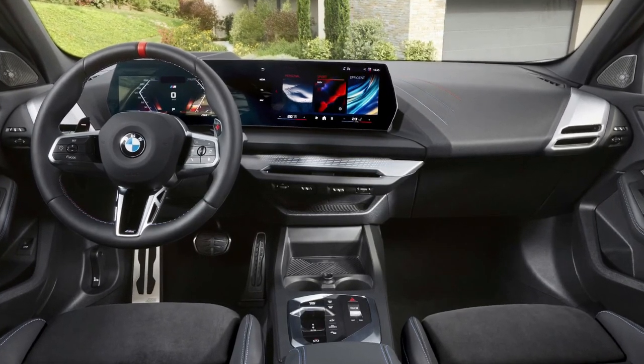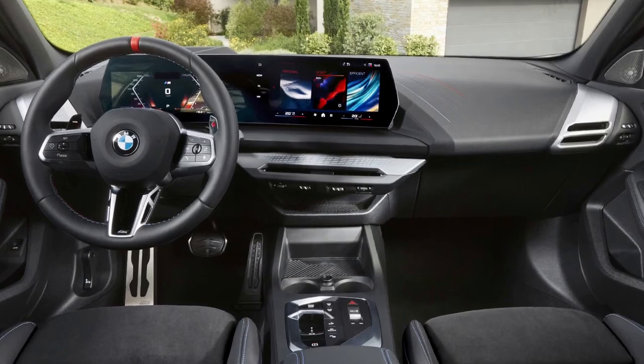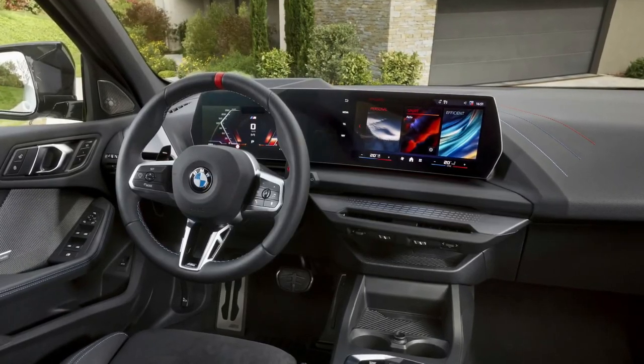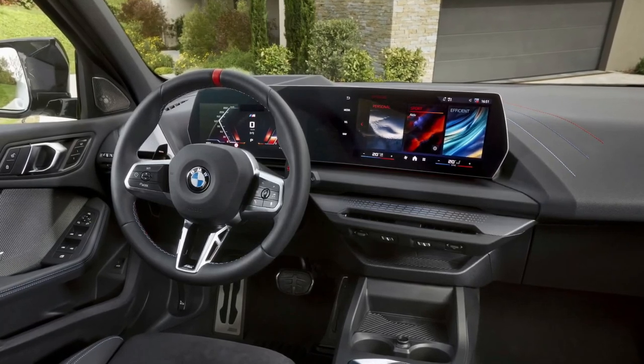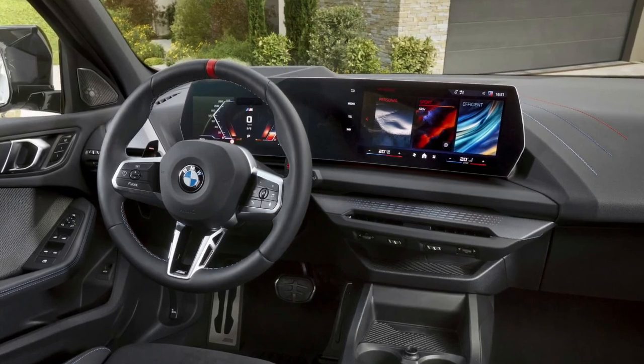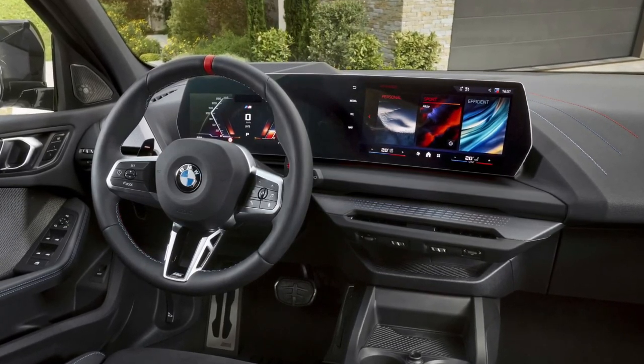The interior will feature a 10.25-inch digital instrument cluster and a 10.7-inch infotainment touchscreen display. The redesigned center console will likely have far fewer buttons than before, with details like the new climate vents and metal accents accentuating the premium appearance.